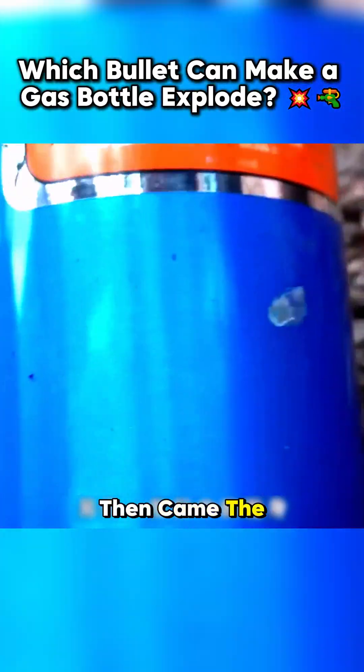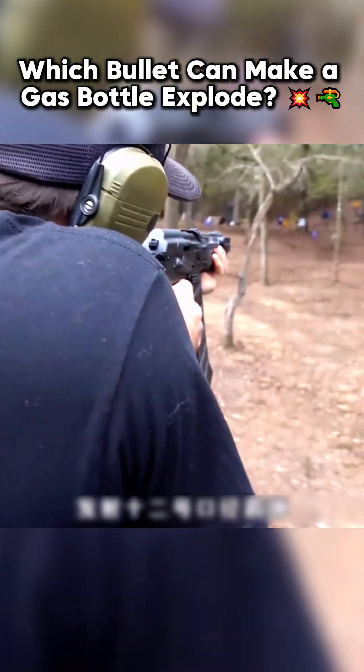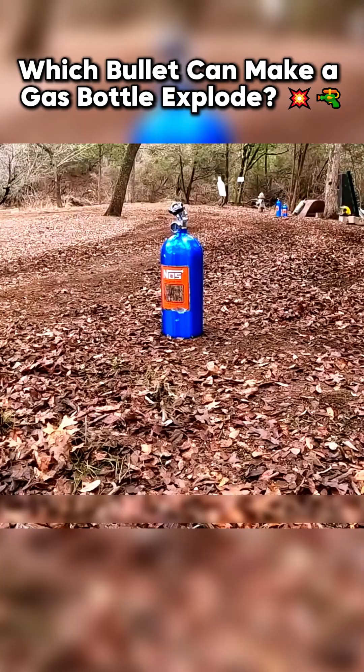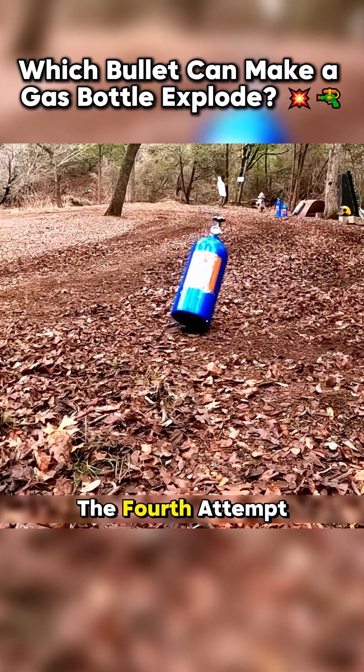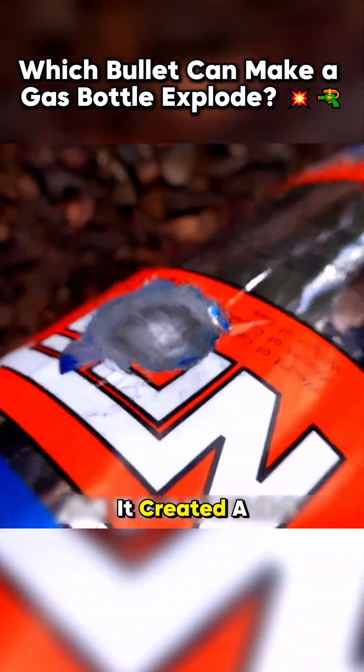Then came the 9mm bullet fired from a fully automatic UZI submachine gun. The fourth attempt used the Sega 12 firing a 12-gauge slug. It created a deep dent.